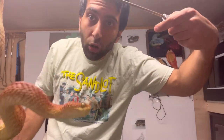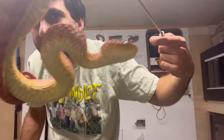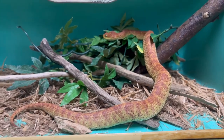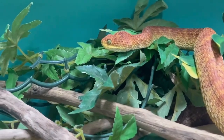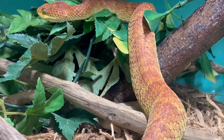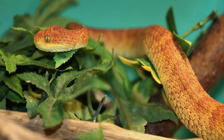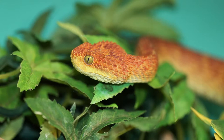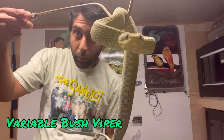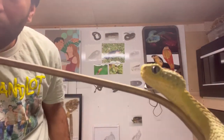Next up, the dragon of all dragons — variable bush viper. You ready to get some pictures of this beautiful snake? Let's do it. We got to get the other dragon next — another variable bush viper. Look at his belly. Let's get some pictures.